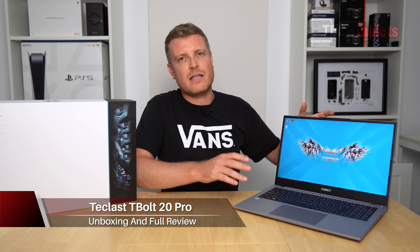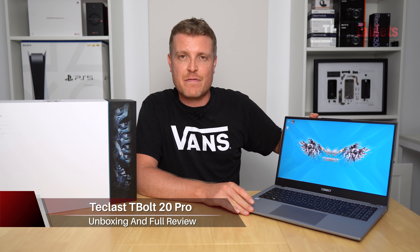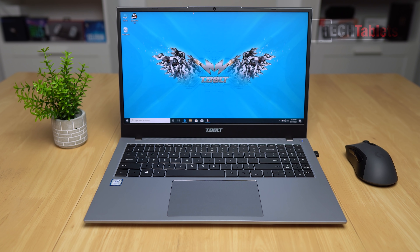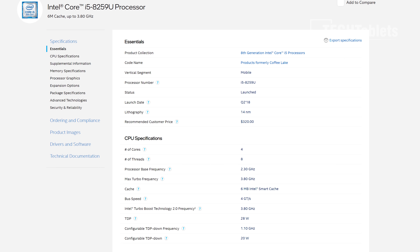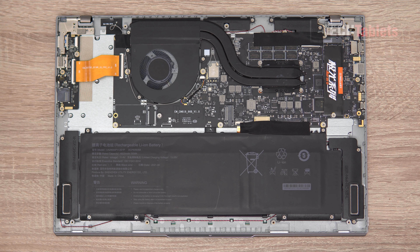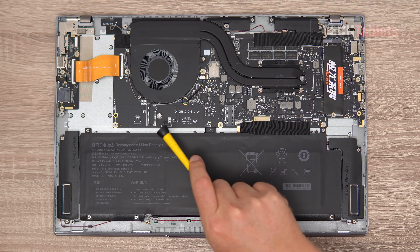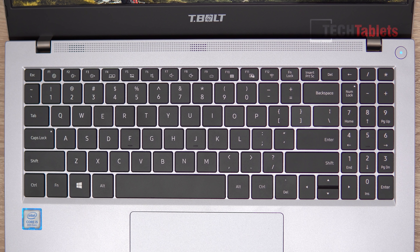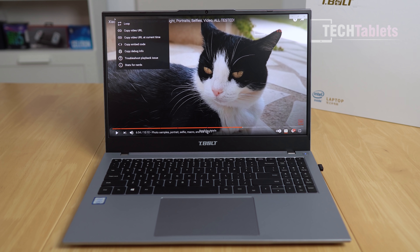Hi everyone, I'm Chris and this is Teclast's latest laptop, the T-Bolt 20 Pro - their fastest. It's powered by Intel's Core i5 8259U, an 8th gen processor. This laptop has 8GB of RAM, 256GB of SATA 3 storage with expandability - you can add another SSD. The battery capacity is 55 watt hours, it has a full-spec Type-C port, backlit keyboard, a large touchpad, and a 15.6-inch 60Hz Full HD anti-glare screen.